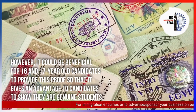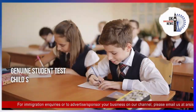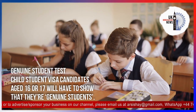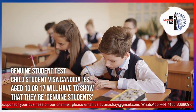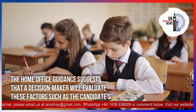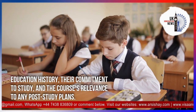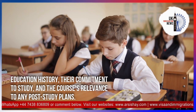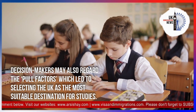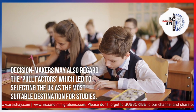Child Student Visa candidates aged 16 or 17 will have to show that they are genuine students. The Home Office guidance suggests that a decision maker will evaluate factors such as the candidate's education history, their commitment to study, the course's relevance to any post-study plans, and the reasons which led to selecting the UK as the most suitable destination for studies.